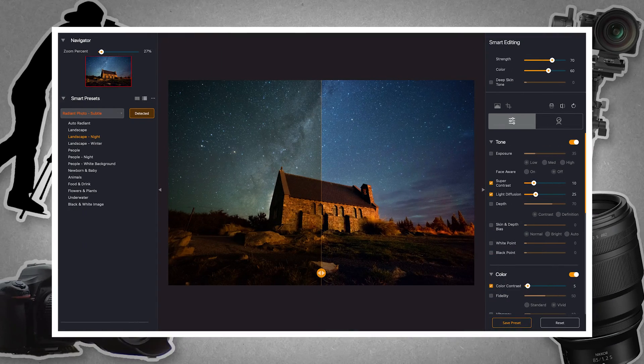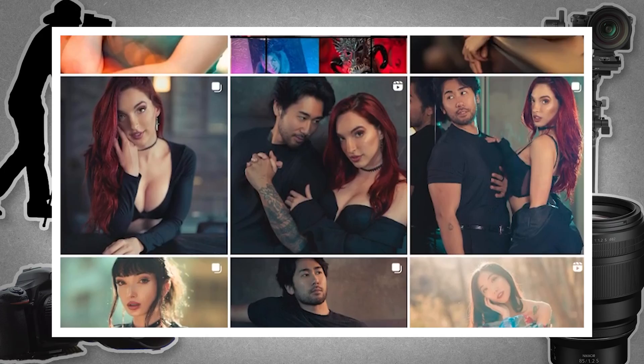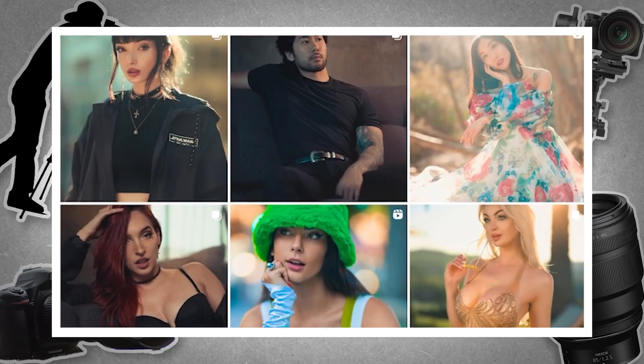Smart presets are here and they're so easy to use — I'm so excited to show you guys. Hello everyone, my name is Martin Wong and I am super excited to announce my Portrait Preset Volume 1. After years of doing portraits, I have selected some of my favorite portrait shots and created presets with them.